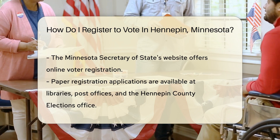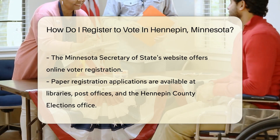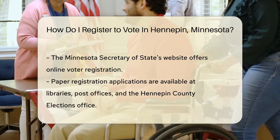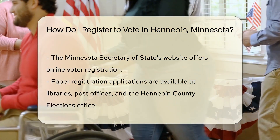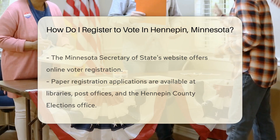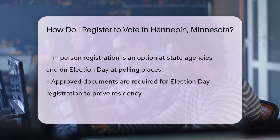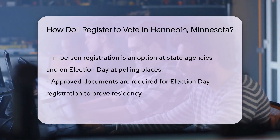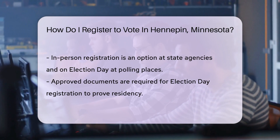Now, where to begin? The Minnesota Secretary of State's website is your first stop — it's like the superhero headquarters for voter registration. You can register online, easy and quick, like ordering a pizza but for democracy. Prefer the charm of paper? No problem. You can fill out a paper registration application. Find these at your local library, post office, or the Hennepin County Elections Office.